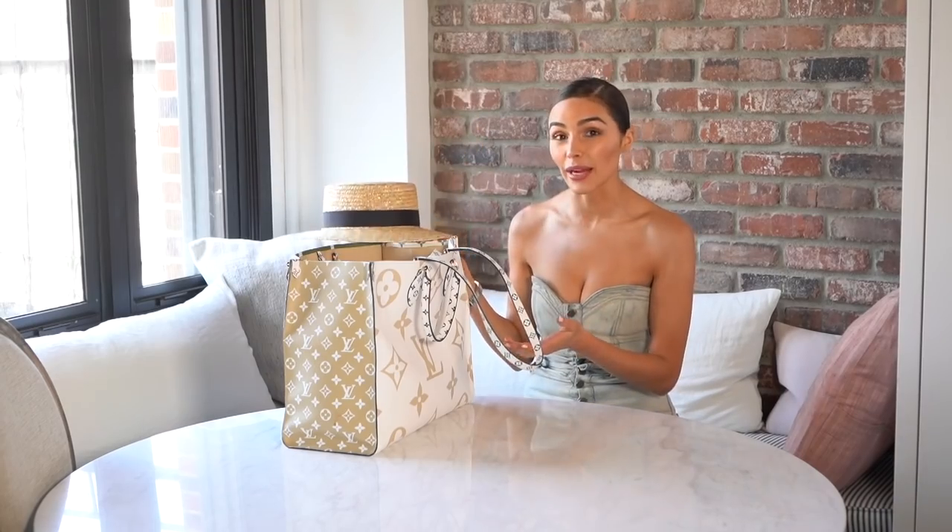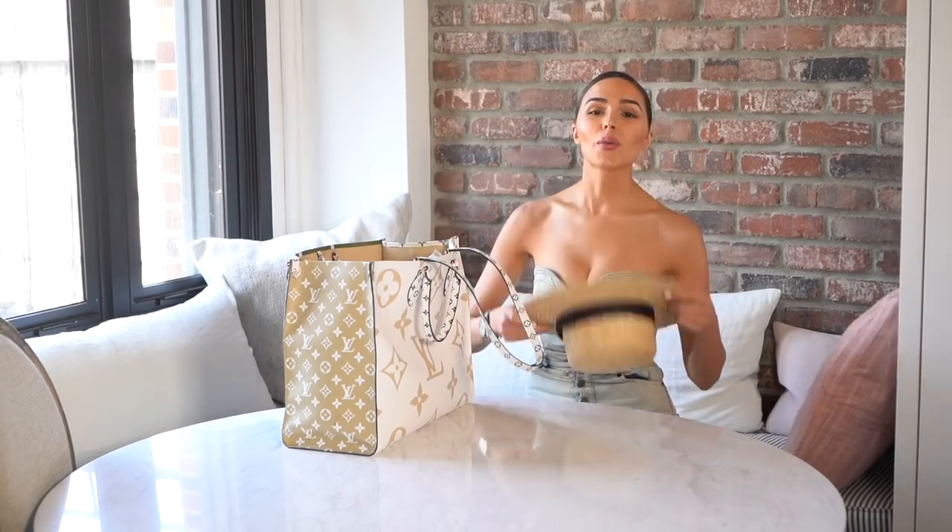I feel like I go through so many phases with bags — sometimes you have staples, sometimes you just want to go with the newest one. I'm probably gonna be wearing this one a lot.